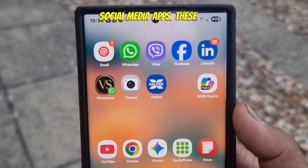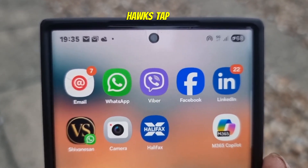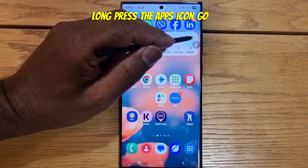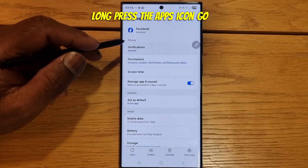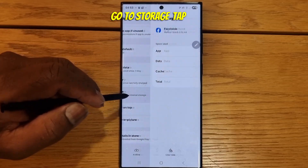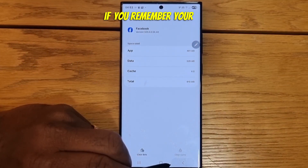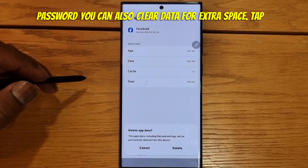Step 3: Social Media Apps. Tap Facebook. Long press the app icon. Go to App Information. Go to Storage. Tap Clear Cache. Clear Data. Open WhatsApp. You can also clear data for extra space.